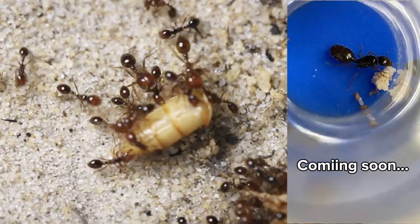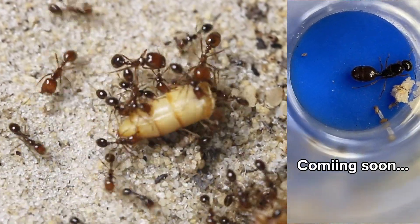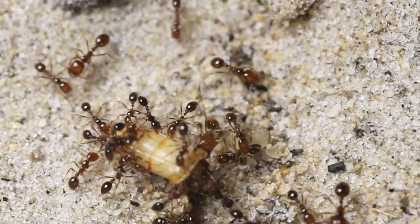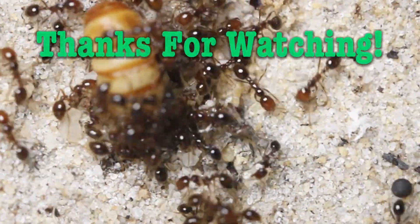I recently obtained Pheidole barbata, and I'll be making a video on them very soon. That's it for today. Make sure to like and subscribe for more future content.